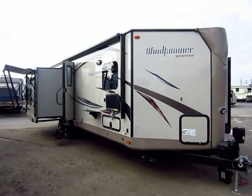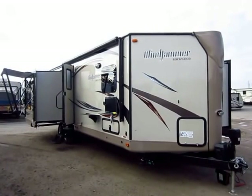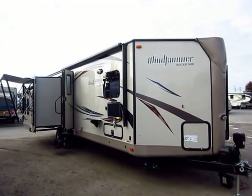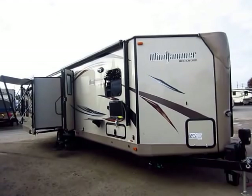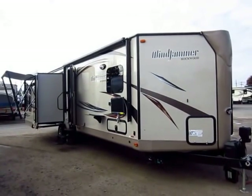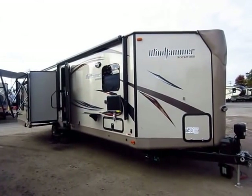Rockwood Windjammer Model 3029W here at Halet RV of Coldwater, Michigan. Last year this was our second best-selling Rockwood Windjammer model behind only the 3008W, which is very interesting because they're extremely different floor plans. This video is about showing you the advantages of this layout to see if it fits within your wants, needs, and budget.